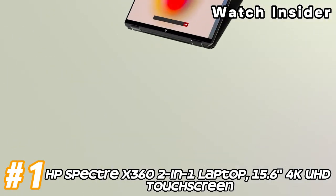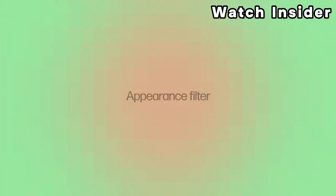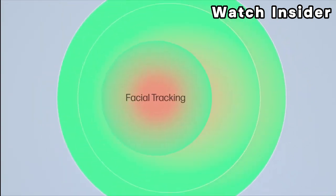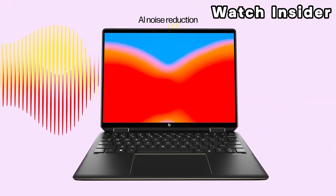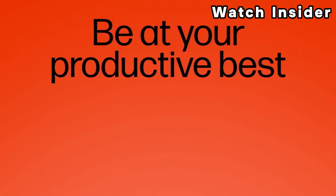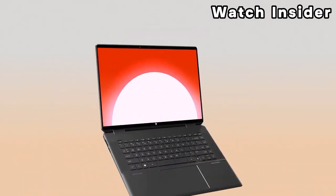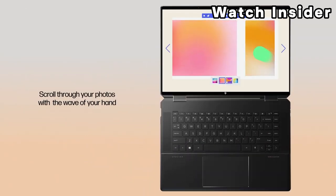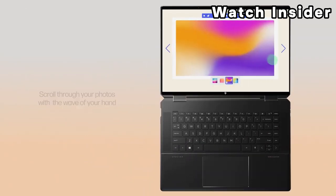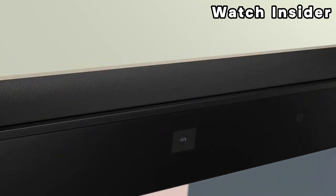Number 1: HP Spectre X360 2-in-1 laptop, 15.6-inch 4K UHD touchscreen. The Spectre X360 is a 2-in-1 convertible laptop, allowing it to be used in various modes including laptop, tent, stand, and tablet mode. The 360-degree hinged design provides flexibility in usage. The laptop features a 15.6-inch 4K UHD ultra-high definition touchscreen display. The high resolution and touch functionality contribute to a vibrant and interactive visual experience. The Spectre X360 is powered by Intel Core processors, offering strong performance for multitasking, productivity, and entertainment.